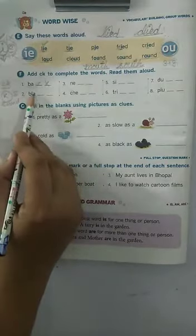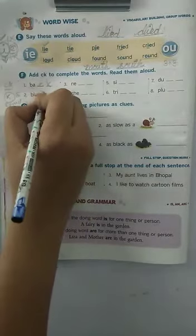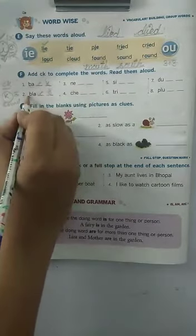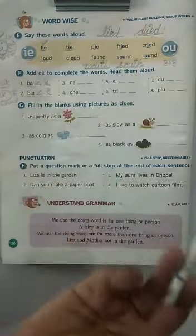Come to the next one. B, L, A. Children, just add CK at the end — C, K. What does it become? Yes, it becomes black. And black, you know, is the name of a color.